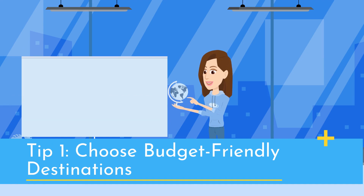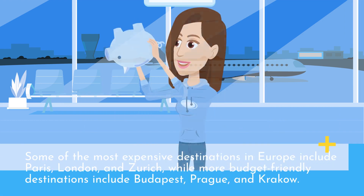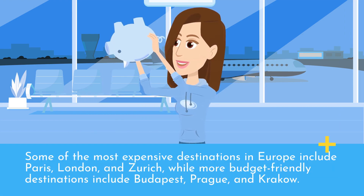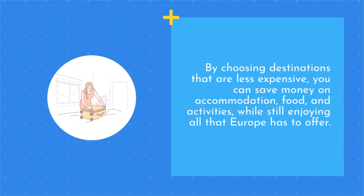Tip 1: Choose budget-friendly destinations. The first tip for traveling on a budget in Europe is to choose budget-friendly destinations. Some of the most expensive destinations in Europe include Paris, London, and Zurich, while more budget-friendly destinations include Budapest, Prague, and Krakow. By choosing destinations that are less expensive, you can save money on accommodation, food, and activities, while still enjoying all that Europe has to offer.